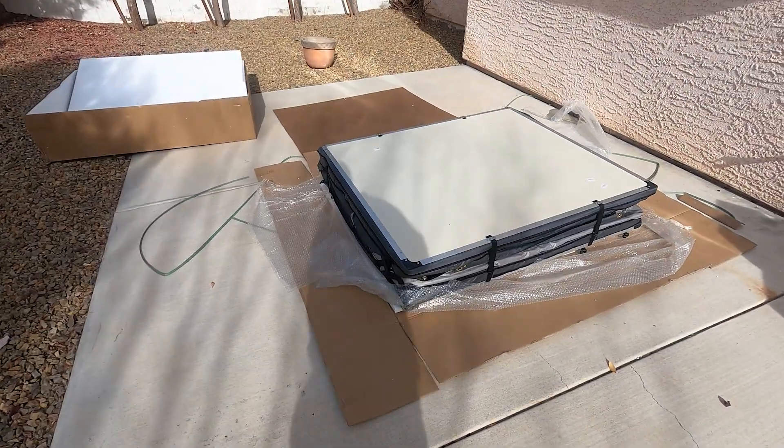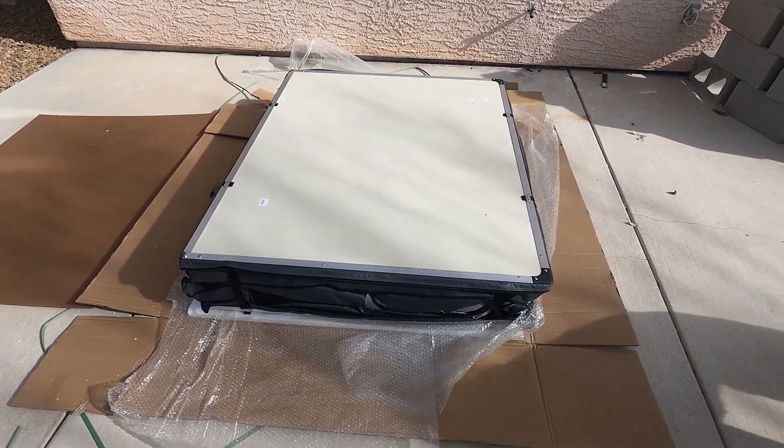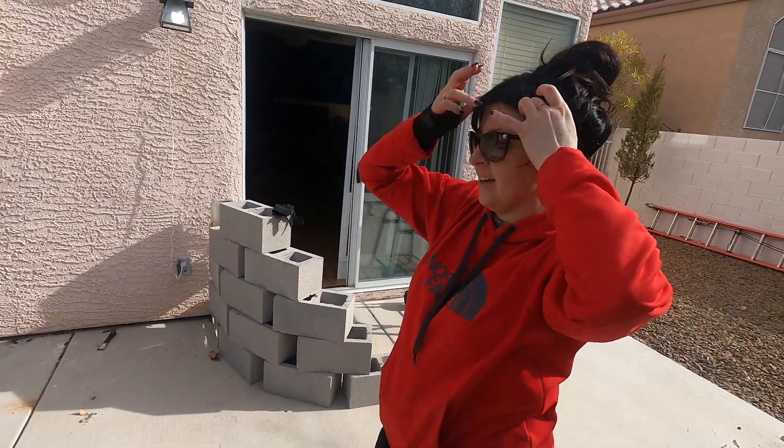This is the new addition — the Smittybilt Overland Gen 2 rooftop tent. I'm excited. You're going to be camping out and overlooking Vegas in this thing.